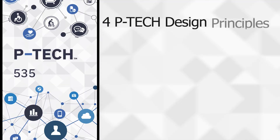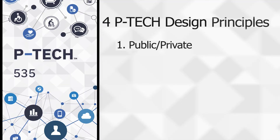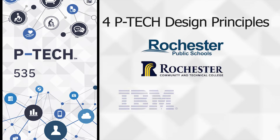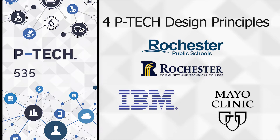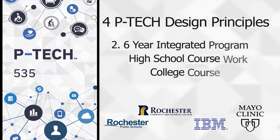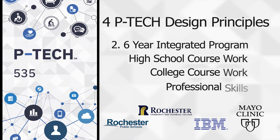There are four P-TECH design principles. It's a public and private partnership between the Rochester Public Schools, Rochester Community and Technical College, IBM, and Mayo Clinic. It's up to a six-year integrated program with high school coursework, college coursework, and professional skills.